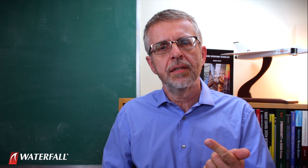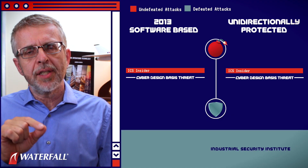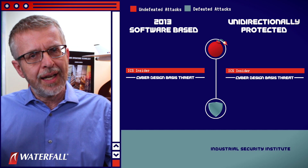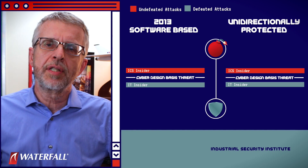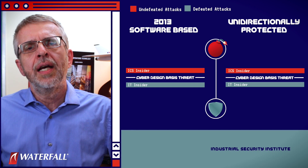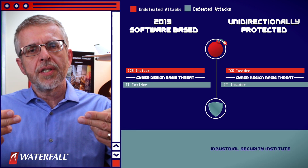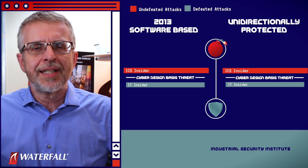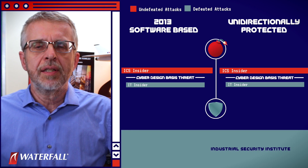At this point we have two defensive scenarios — the 2013 classic software-based versus the unidirectional gateway — and we have two attacks. The first attack is not reliably defeated by either security posture. The second attack is reliably defeated by both. We can visualize that scenario: green bubbles are the attacks reliably defeated below the red line; red bubbles are the attacks not reliably defeated above the red line.